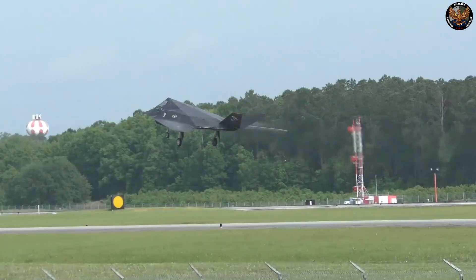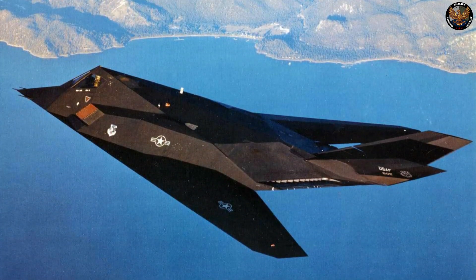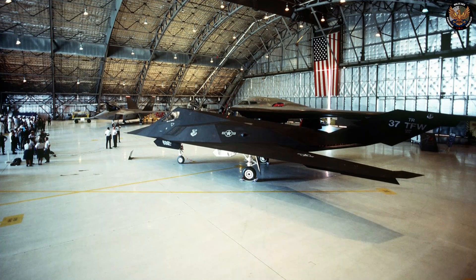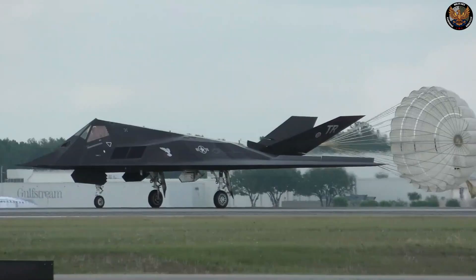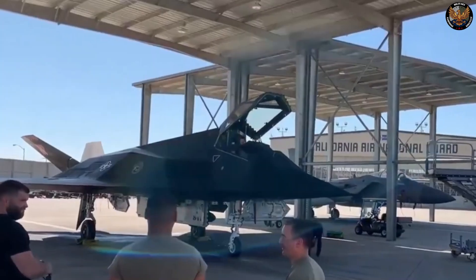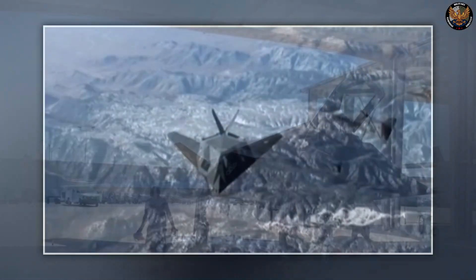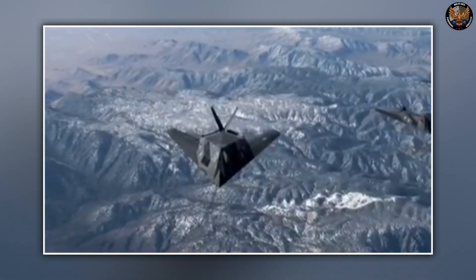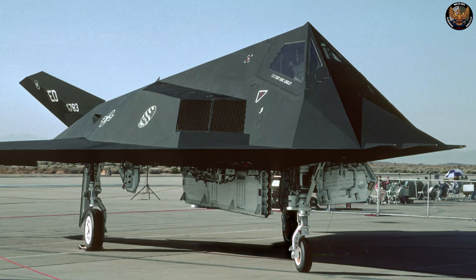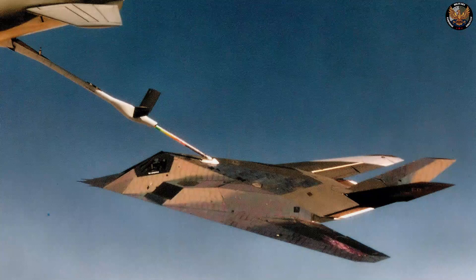Despite the setbacks, the Air Force decided to proceed with the development of the F-117 and awarded Lockheed a contract in 1978. A total of five pre-production aircraft, designated YF-117A, were built and tested at Tonopah Test Range Airport, also in Nevada. The first flight of the YF-117A took place in 1981, just 31 months after the contract award. The aircraft achieved initial operational capability in 1983, but was kept under the strictest secrecy for many years. It was not until 1988 that the program was publicly acknowledged, and not until 1990 that it made its first formal public appearance.